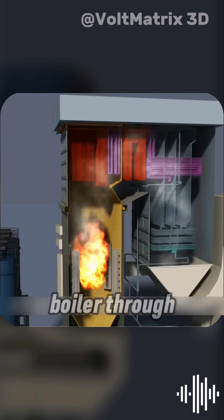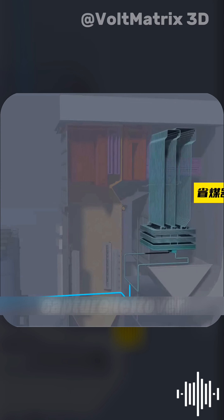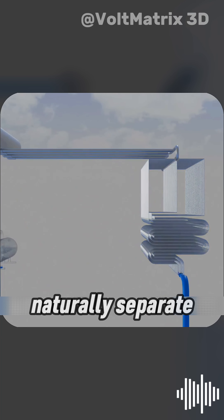Fresh water enters the boiler through these pipes and first passes through the economizer, a system designed to capture leftover heat and boost fuel efficiency. From there, the preheated water flows into the steam drum, where water and steam naturally separate.